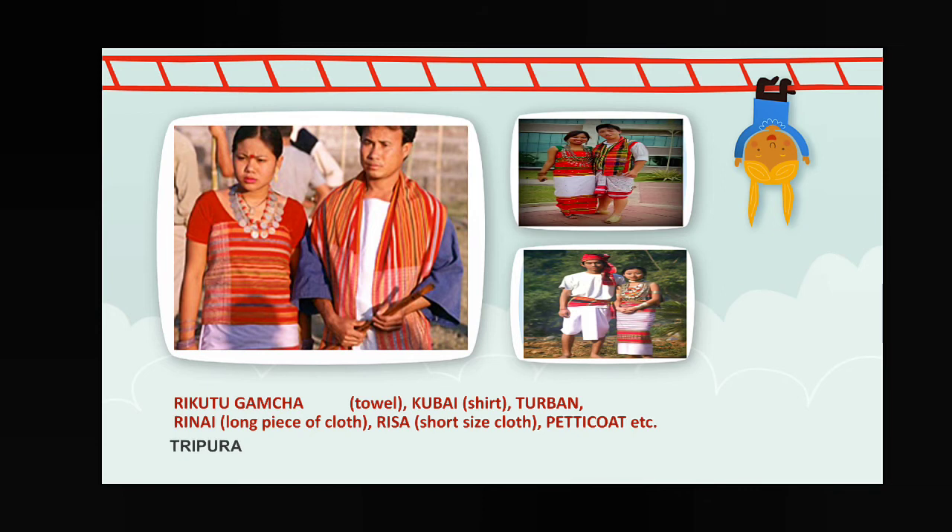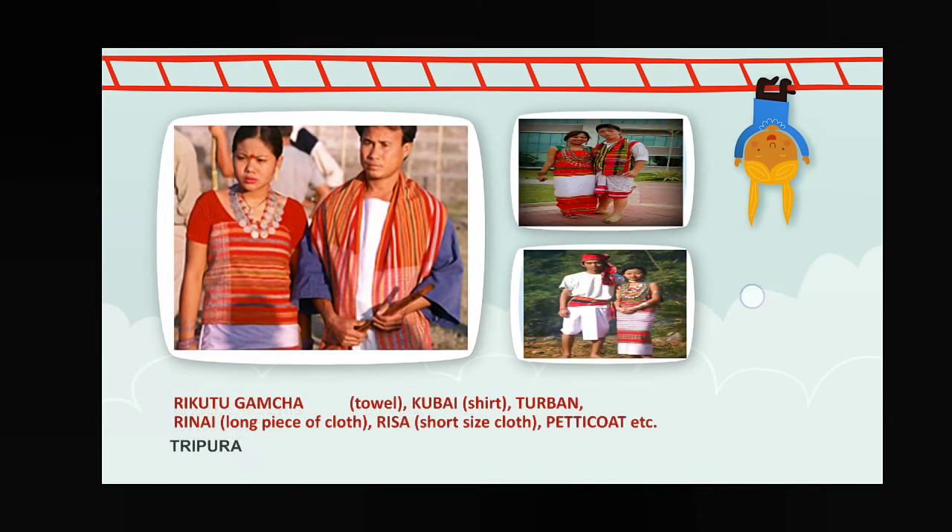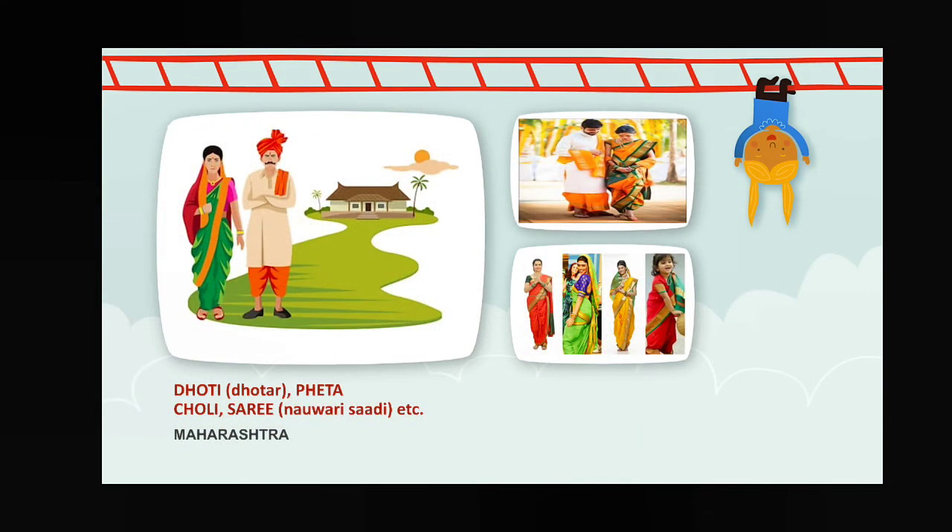Now coming to today's discussion. First, Maharashtra, where Mumbai is located. The traditional dress here is dhoti — also called dhotar in their local language — and pheta. For female members: choli and sari. The sari is also called navari sari in Maharashtra.